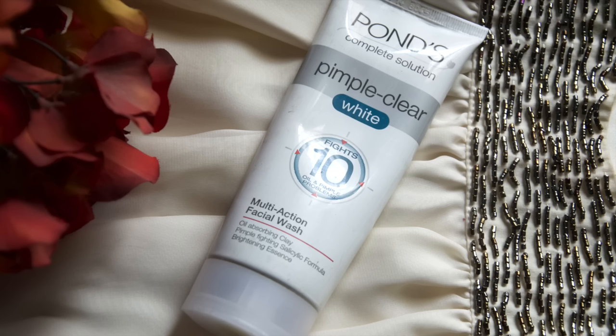Starting with the step of cleansing, which is the first step of the skincare routine, I recommend this Pond's Pimple Clear Multi-Action Face Wash. This is a complete must-have for oily skin type. This face wash reduces acne, controls blackheads and whiteheads, and also gets rid of the excess oiliness on the face.